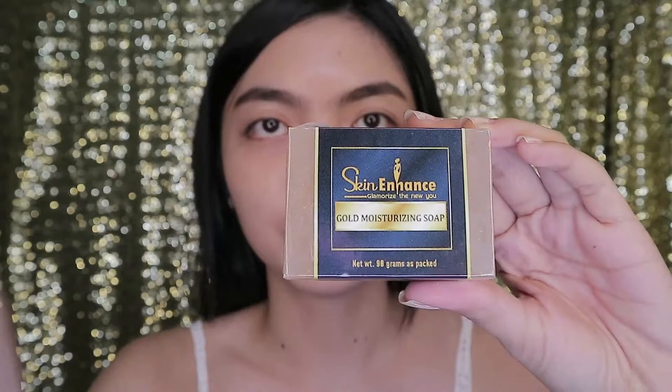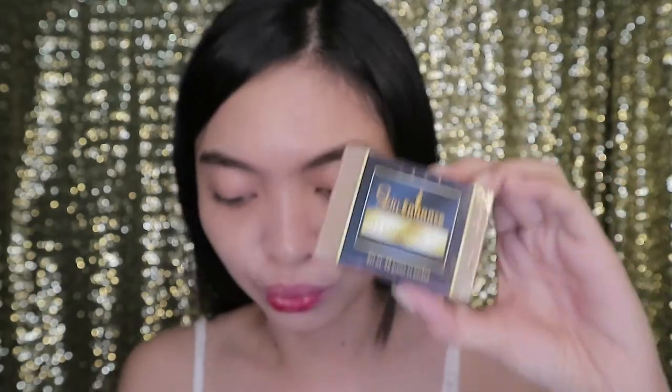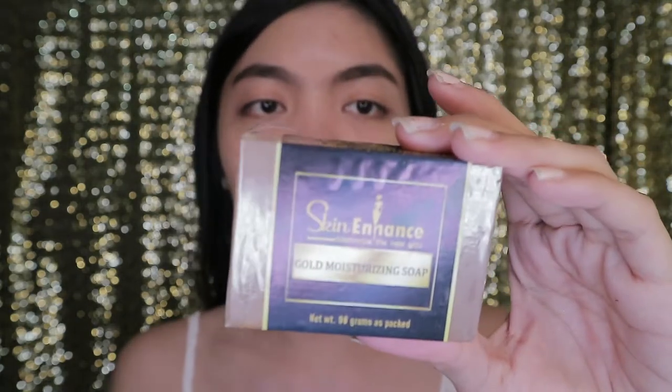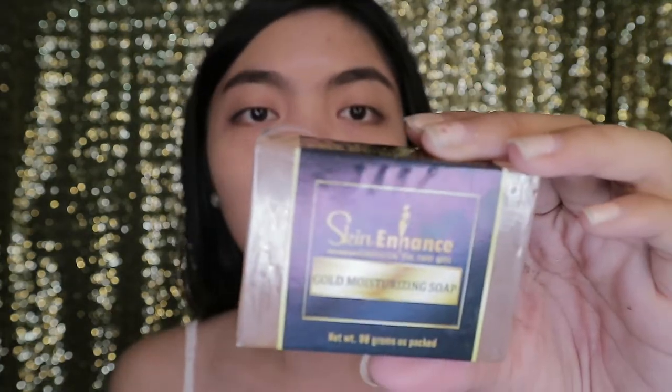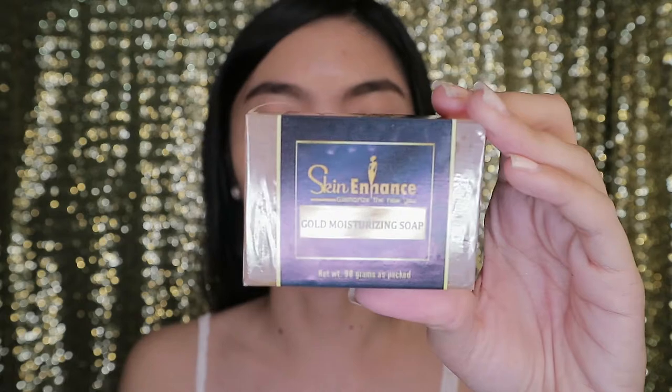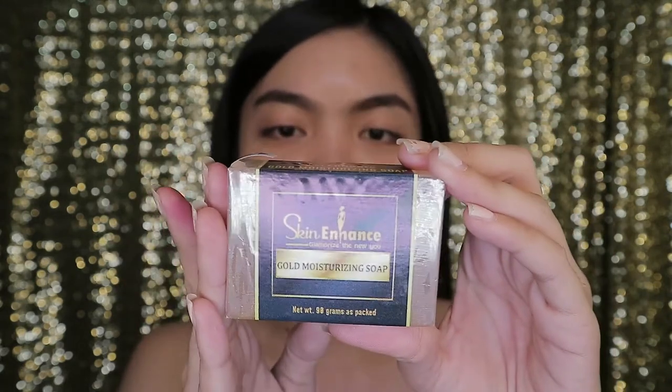Let me introduce the other products. I have here the Skin Enhance Gold Moisturizing Soap. I'll test this one too since the other one is almost used up. It claims that this soap moisturizes and nourishes skin, making it healthy and younger looking - so it's anti-aging. We'll try this one.